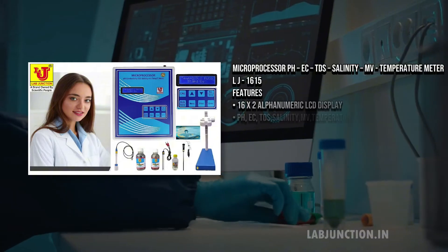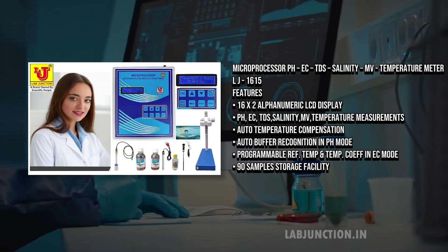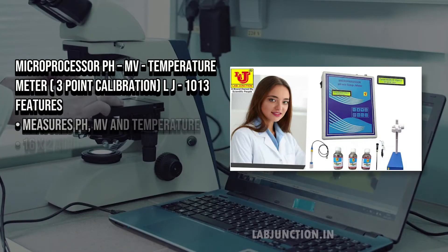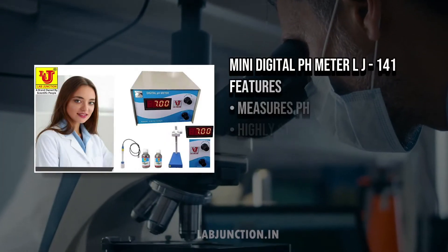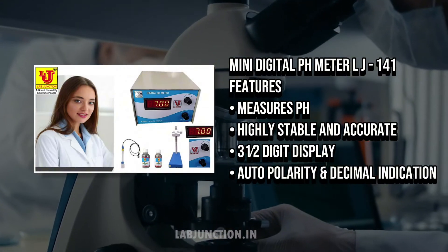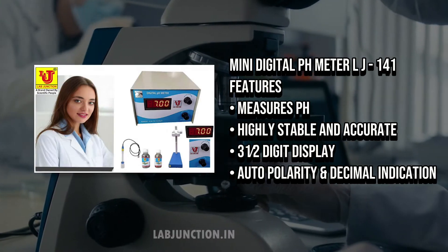Blood testing panels support comprehensive health monitoring by identifying biomarkers, detecting diseases early, and revealing nutritional deficiencies. They provide critical insights for personalized healthcare and informed decision making. Each product is crafted with advanced technology and rigorous quality control to deliver reliable, accurate results, empowering users to maintain health and safety standards effectively.